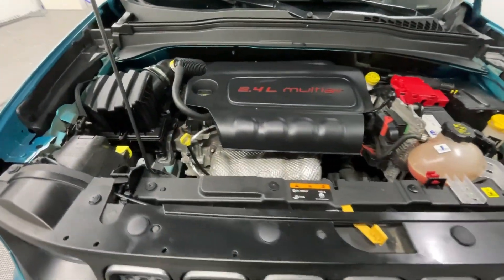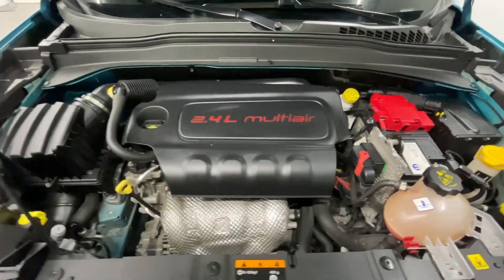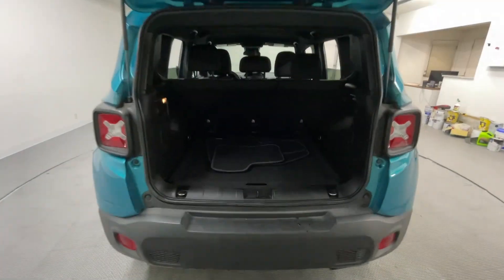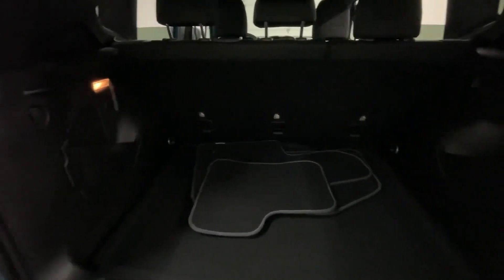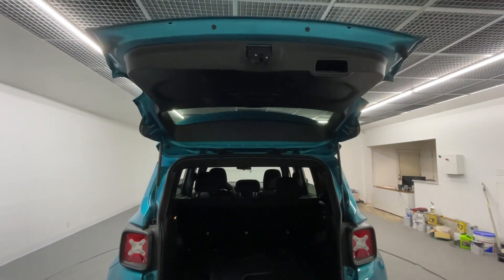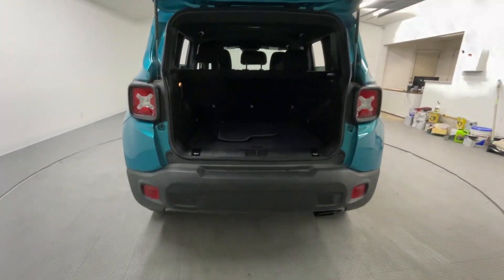Now we're going to pop right back over to underneath the hood. I just want to show you guys how well maintained and cleaned it is underneath here. As we make our way over to the trunk, there goes your mats. Very clean and roomy trunk, especially for a smaller vehicle.